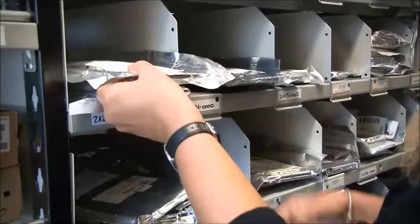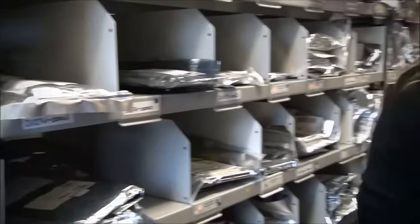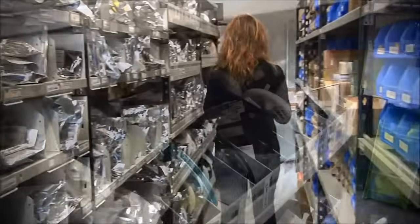Our extensive storage facility allows us to offer servicing and repairs for cameras even years later.